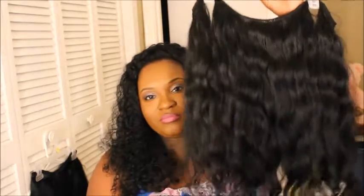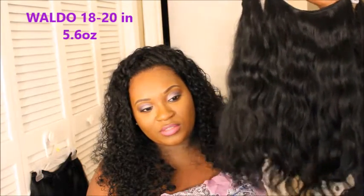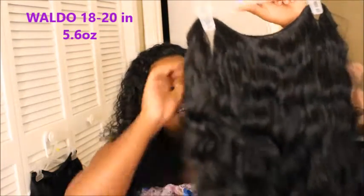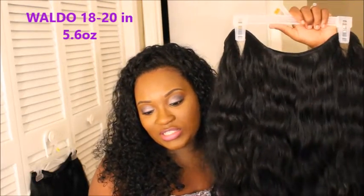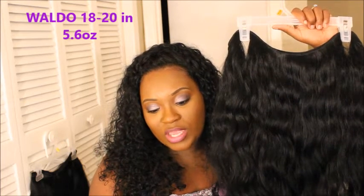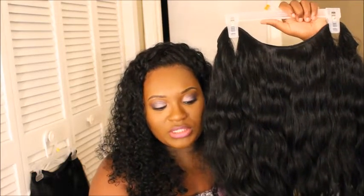I ordered two different types of wavy blends. The first one I got is named 'Waldo' — do you see this beauty? I wrote down the specs: it's 18 to 20 inches, the name is Waldo, and the price was $303.60. This is 5.6 ounces of hair. This is co-washed but it basically looked the same way when I got it.